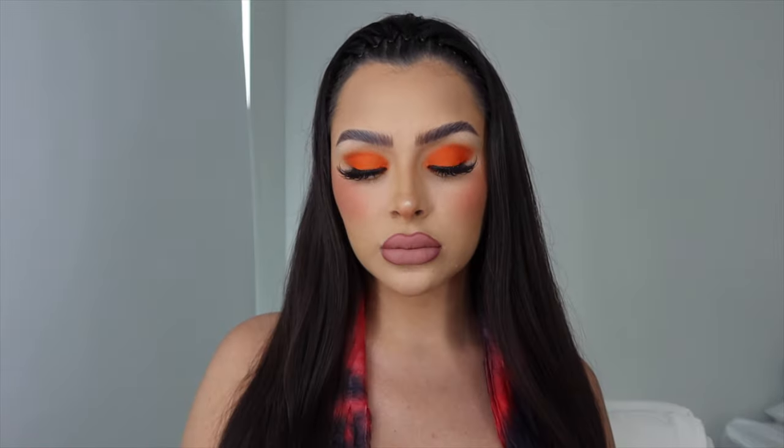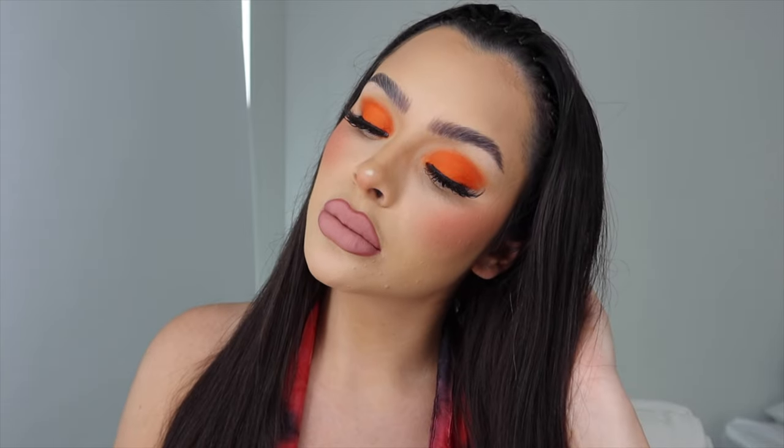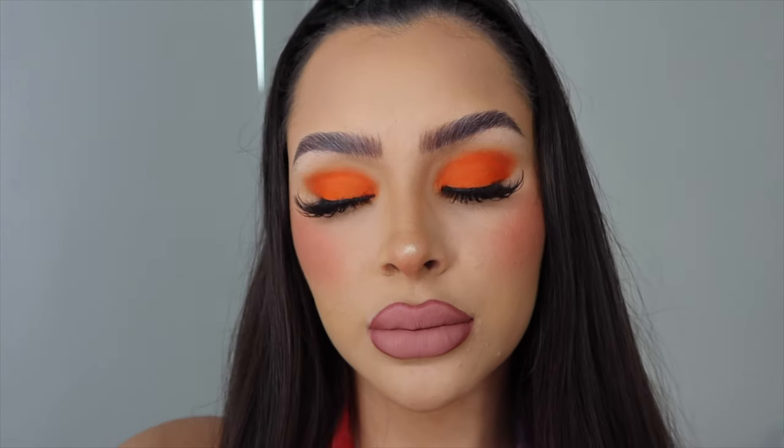Hey guys, it's Hyvette! Today we are doing a super bright orange fluffy cat eyelash nude lip look. I was just feeling very inspired by the new Morphe Heat Seeker palette — they're so pretty. The orange is what was really calling my name and I'm obsessed with this look. It's kind of giving like soft editorial, it's wearable but like kind of just like boom, not much blending.